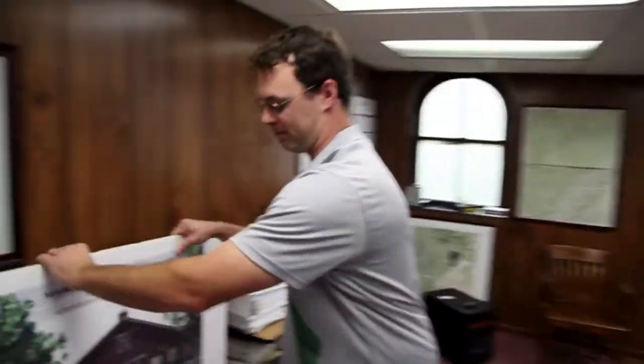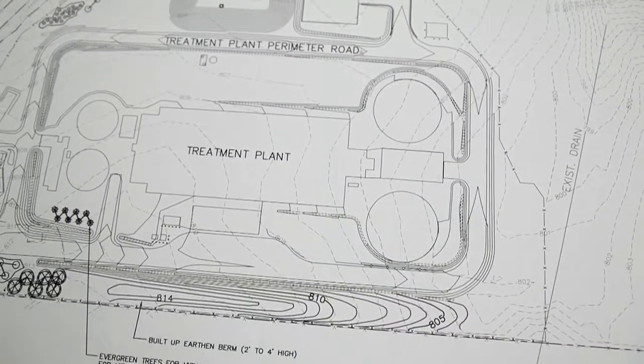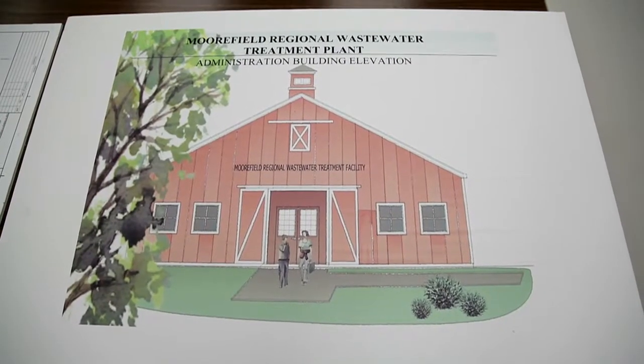My name is Lucas Gagnon. I'm with the Town of Moorfield and I'm the Town Engineer and Public Works Director. This project is a collaborative effort between the Town of Moorfield, Pilgrim's Pride, and Hardy County.